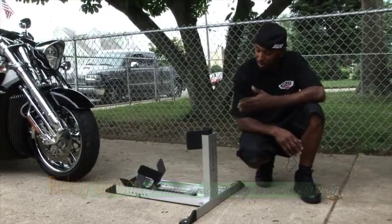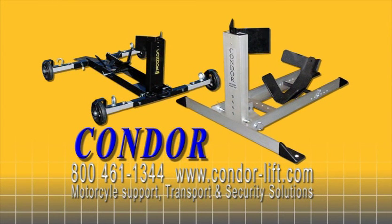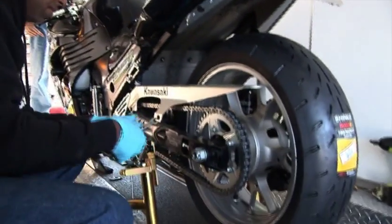Hi, I'm Ricky Gadsden, and this is the Condor Pit Stop Motorcycle Wheel Chop. Whether you use it every day as a bike stand to work on your bike or even check your fluids, you can also use it in the bed of your pickup truck or snap it in the floor of your trailer.